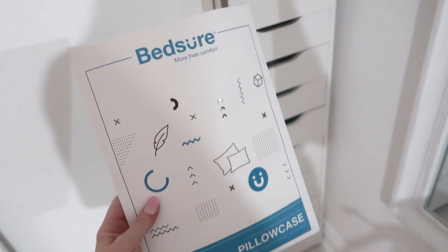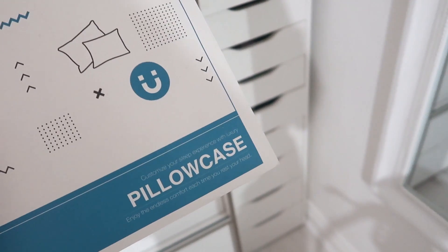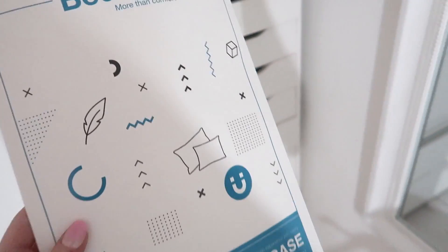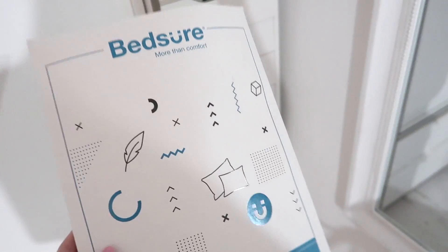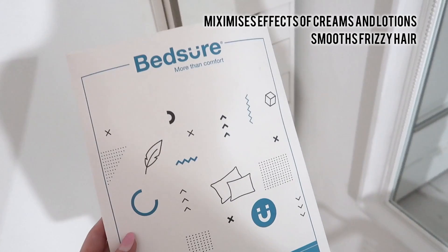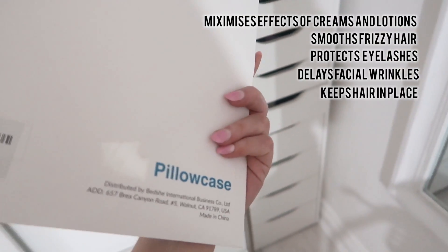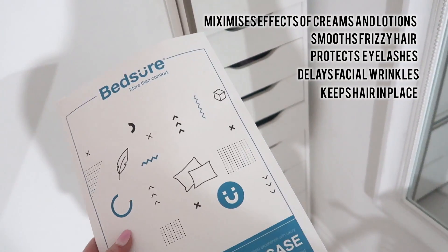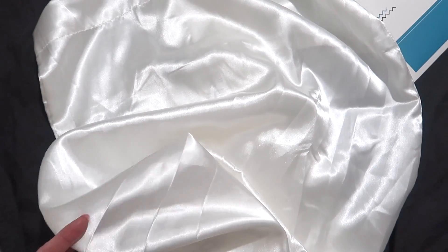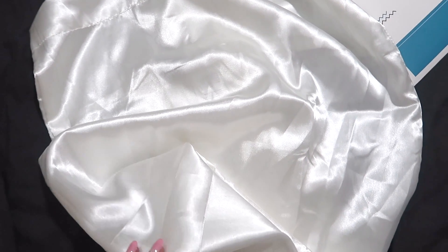I just had a delivery from Amazon — I ordered these pillowcases last night. They were under £10 for two satin pillowcases. The packaging is really cute. Satin pillowcases basically help to not snag my hair as much, and since I sleep on my front my skin gets pulled, so these reduce all of that. I went for the colour bone white, which is off-white, and it just makes me feel like I'm sleeping in a hotel room.